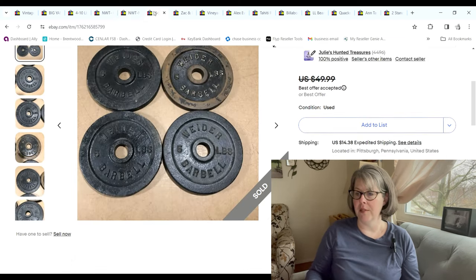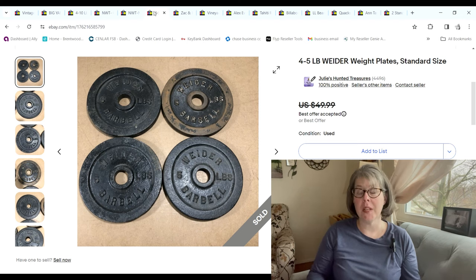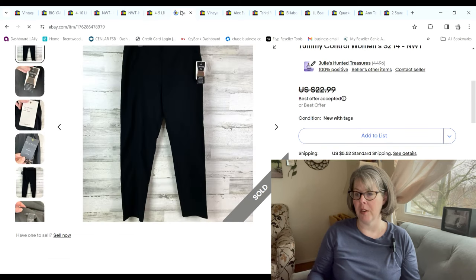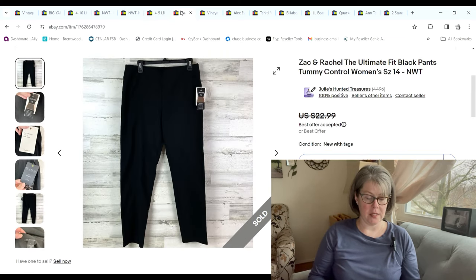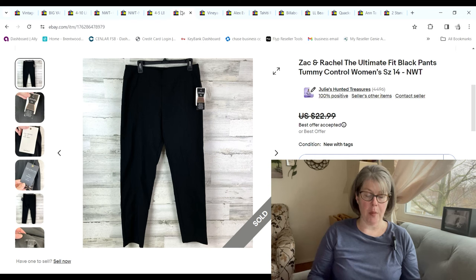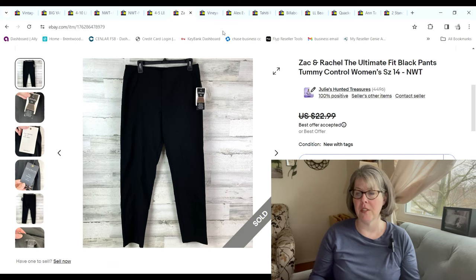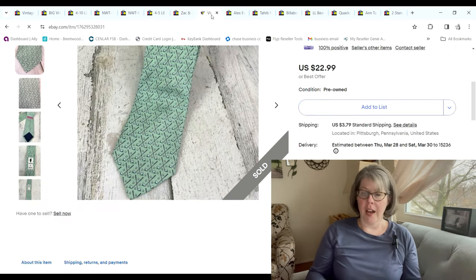We have some more weight plates — these are five 4.5-pound Weider plates. They sold for $35; we paid $6 and we made a $20.47 profit. These Zac & Rachel pants were a pickup on 99-cent day. They sold for $18 and we made a $13.47 profit. That brand is so-so — I think it sold at TJ Maxx and Marshalls — but I pick it up if it's new with tags.